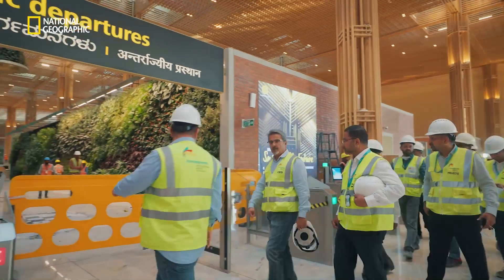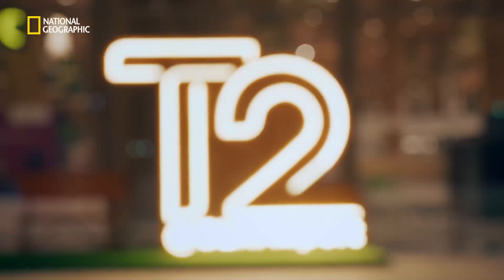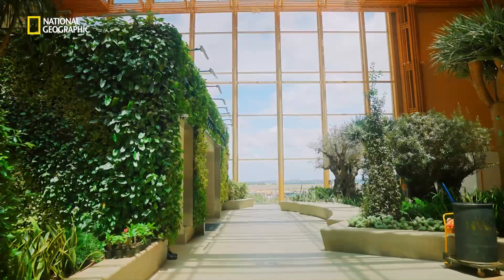And when the team reached the finishing line, their hard work paid off. The terminal was world-class and spectacular, and BLR airport was now ready to be the new gateway to India.